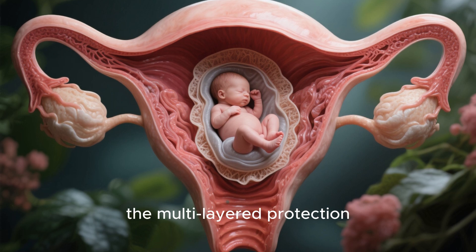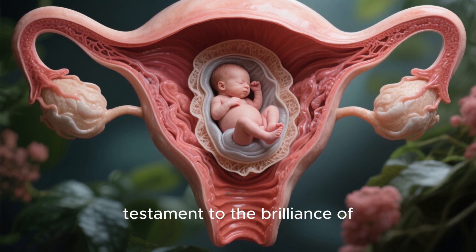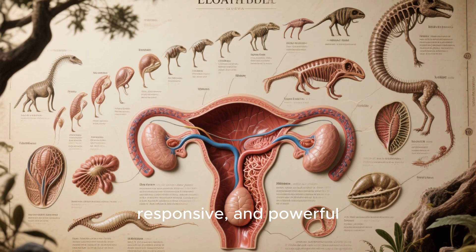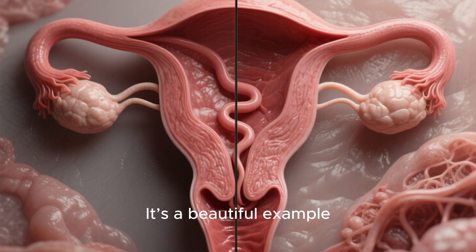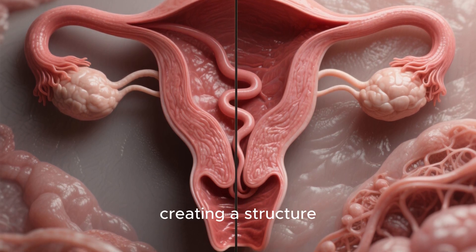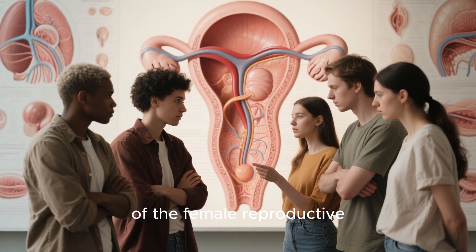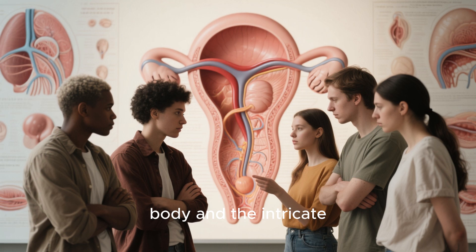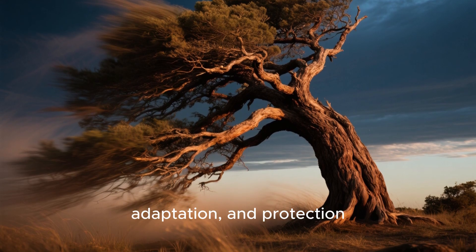This entire process — the incredible expansion, the multi-layered protection, the creation of a perfect self-contained world — is a testament to the brilliance of biological design. It's a dynamic, responsive, and powerful system that has ensured the continuation of our species for millennia. It's a beautiful example of how nature combines strength with flexibility, creating a structure that is both nurturing and resilient. Understanding the marvels of the female reproductive system gives us a deeper appreciation for the human body and the intricate processes of life — a story of incredible strength, adaptation, and protection.